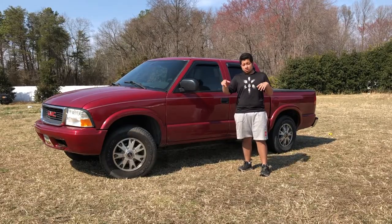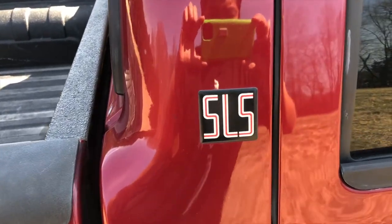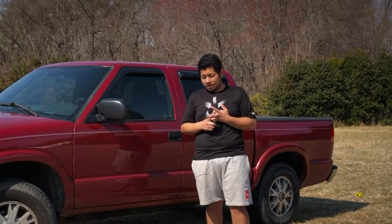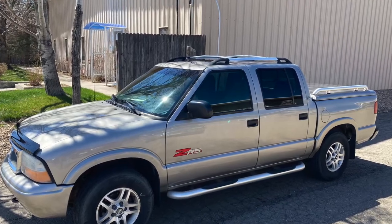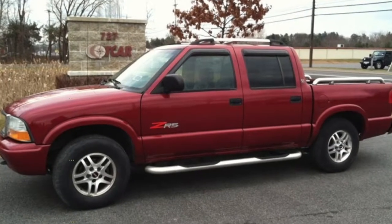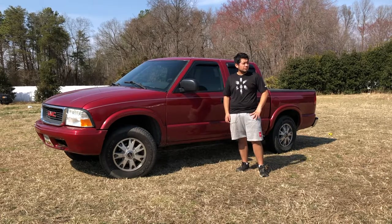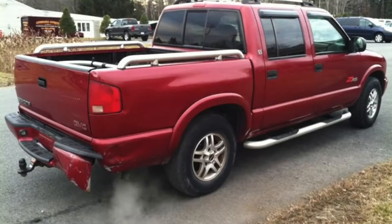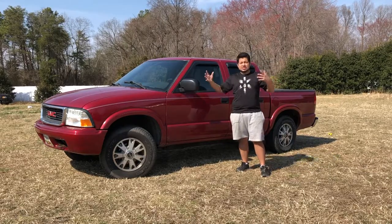We have the LS model which is the basic model, and then the SLS — the one I have here — where you can add more packaging like leather seating, power seats, or a sunroof. Then you have the ZR5 model, which is the off-road package with a different differential, a big ZR5 sticker, a 1.5 to 2 inch factory lift, a roof rack, and additional bars in the back.